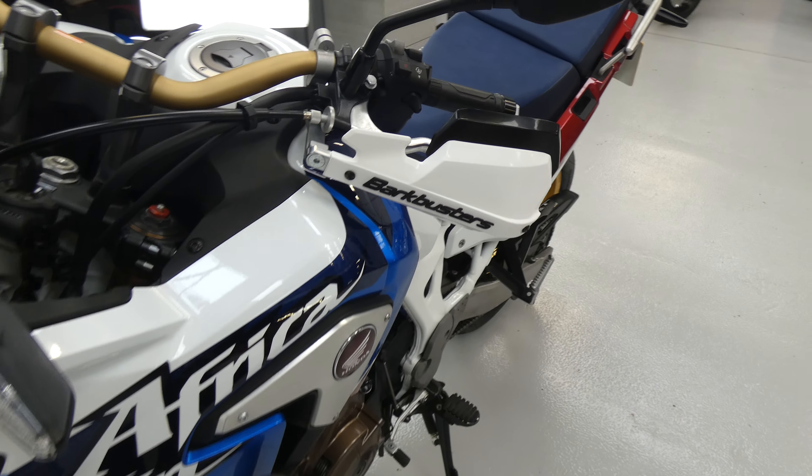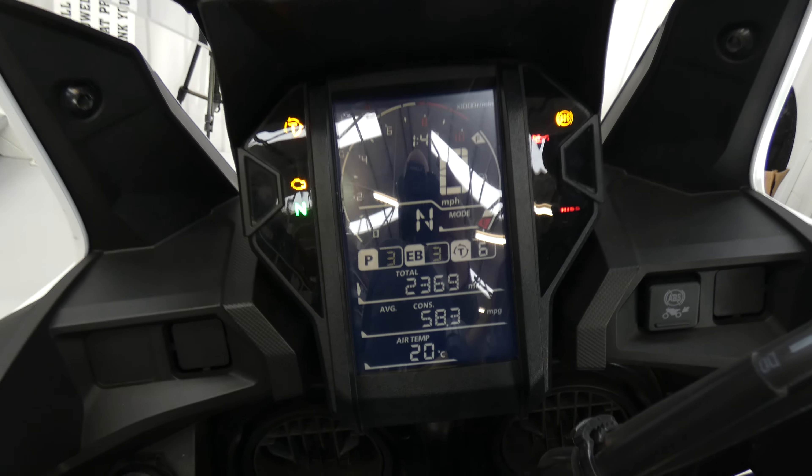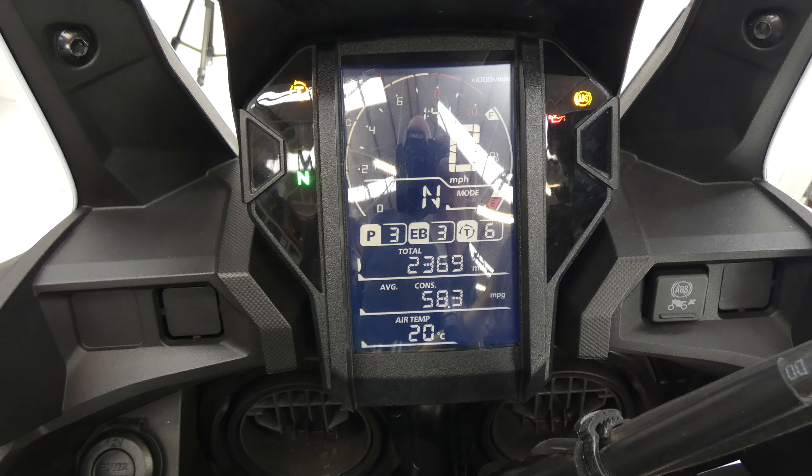This one's got hand guards, it's got heated grips — as the little switch there — and an amazing array when you turn it on. This dashboard is just incredible, with several rider modes in there: gravel, urban, sports, etc.